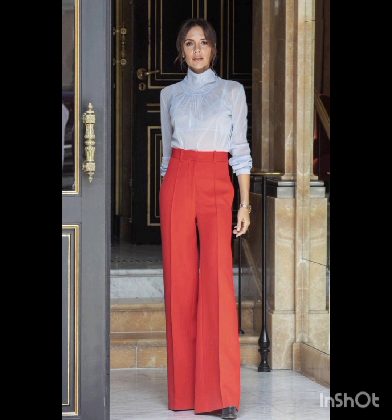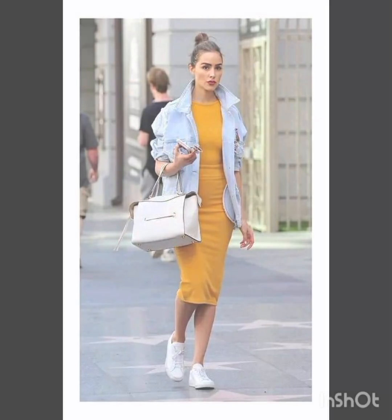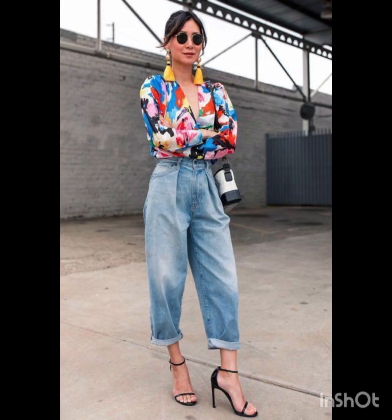For a puffer jacket look, embrace warmth with a trendy puffer jacket. Pair it with leggings or skinny jeans and finish the ensemble with high-top sneakers or winter boots.